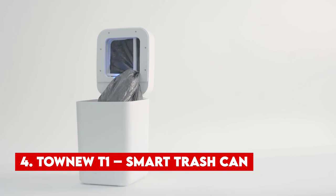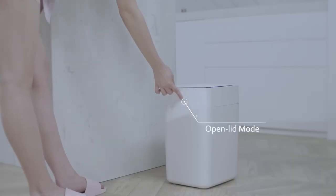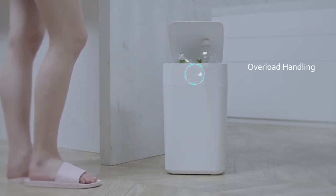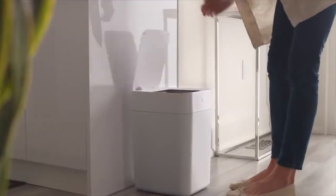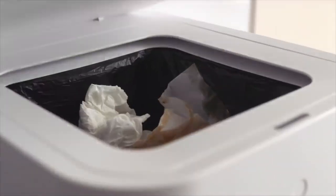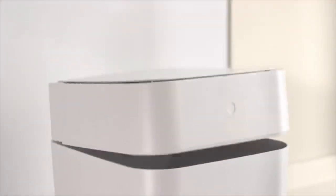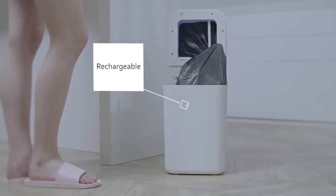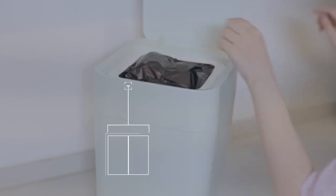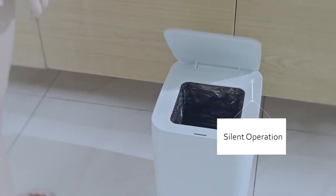Number 4: Tonu T1 Smart Trash Can. While trash cans may not be the most exciting topic, they play a crucial role in our kitchens and daily lives. Trash cans have evolved significantly over time, and today we have smart trash cans on the market. The Tonu T1 is a prime example of this innovation. It offers a unique self-sealing capability — with just a simple click of a button, this intelligent trash can automatically seals the bag and prepares it for disposal. All you need to do is pick up the sealed bag and toss it away, saving you the hassle of tying knots and keeping odours securely contained.